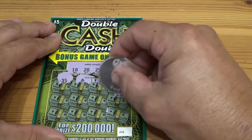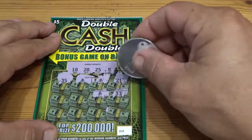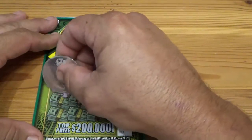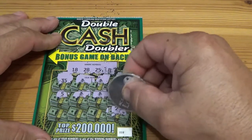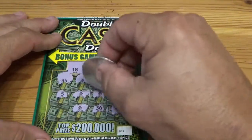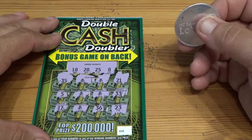Two money bags — what else do we got? 33... another money bag! No way — three money bags, double the prize. Four money bags, what the heck honey, that's a good ticket! What do we got on the last row? 36 — money bag! Oh wow, one, two, three, four, five money bags! And 17. What's under them — fives, tens, fifties, hundreds?